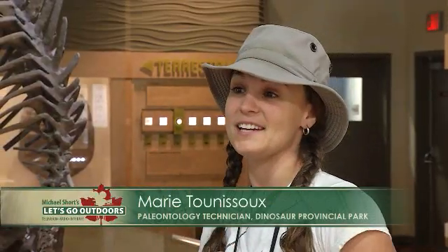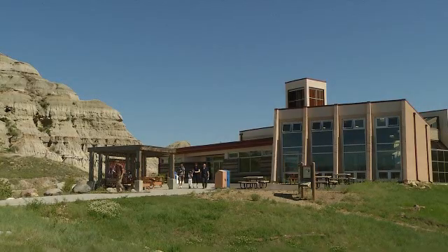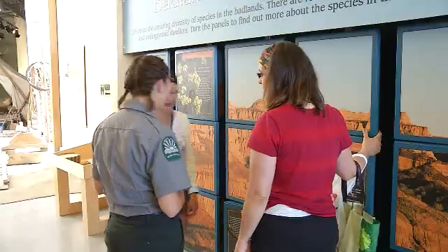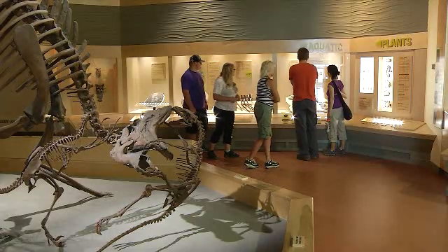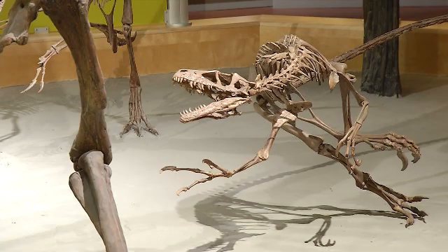My name is Marie. I'm going to be your guide today for the Guided Excavation Program. Our excavation tour begins here at the Visitor Center. Here you'll find hands-on displays for kids of all ages — it's a great place to learn about the dinosaurs that roamed through the Badlands.